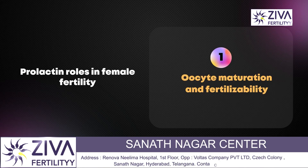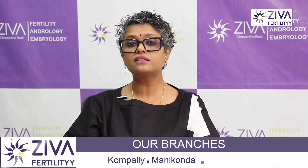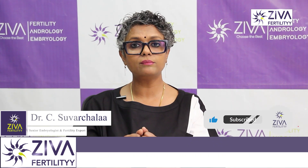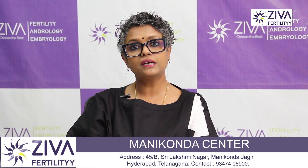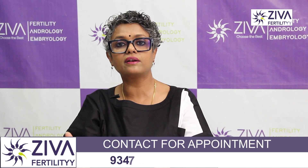Prolactin basically in females brings about oocyte maturation and fertilizability. The corpus luteum formation and survival is very critical because of prolactin release. When an egg is released, that follicle from which the egg releases is called the corpus luteum. This corpus luteum is very critical for progesterone release. Progesterone will then bring about implantation capacity to the endometrium. So it's very critical that prolactin be normal for the corpus luteum to work well and generate progesterone.